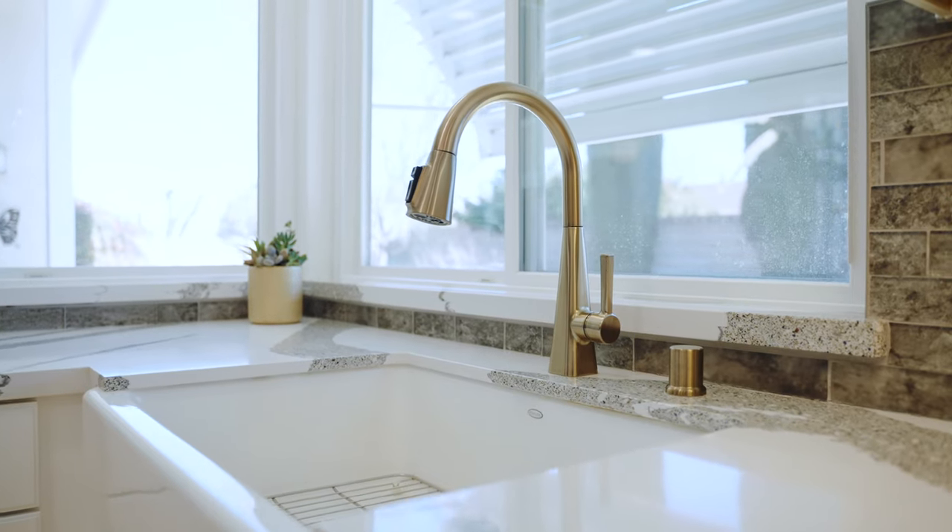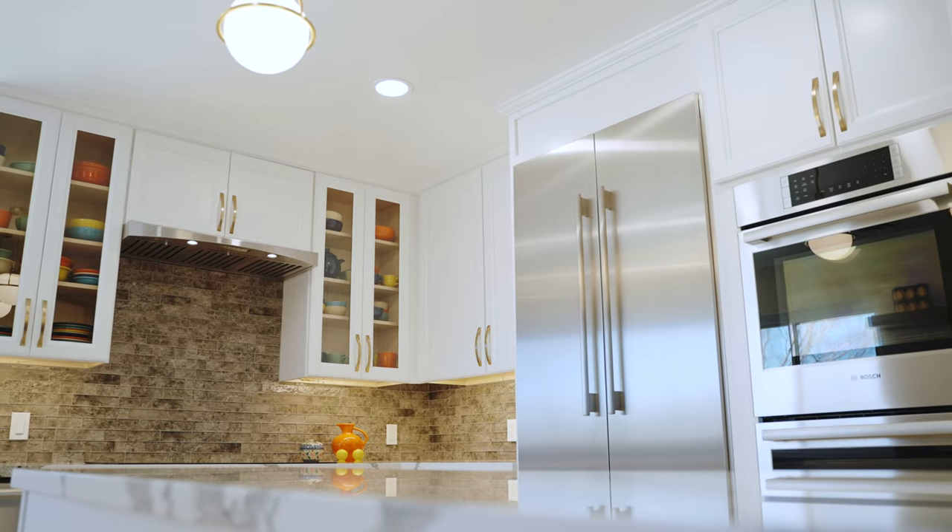One thing the designer did that was really cool was add the material that we had chosen right into the CAD. So she'd select it, put it in there, and I could see it right away. I came away saying I want this, I want that. There was an interaction between what was on the screen, what the designer was showing me, what we were talking about. She'd bring out the materials, we'd look at them, we'd talk about them, and everything just went from physical to the screen.